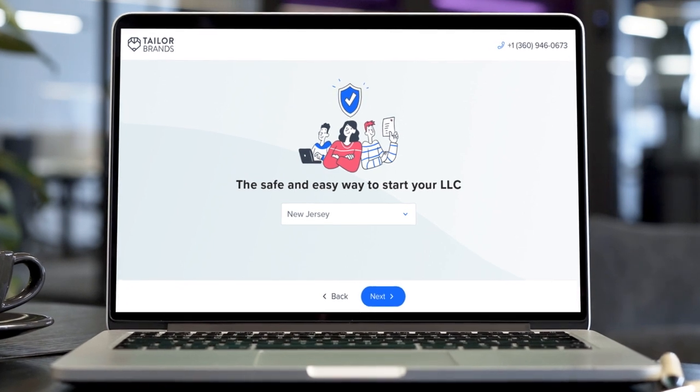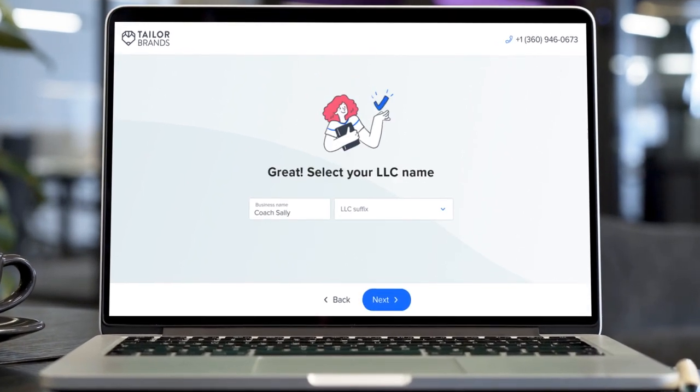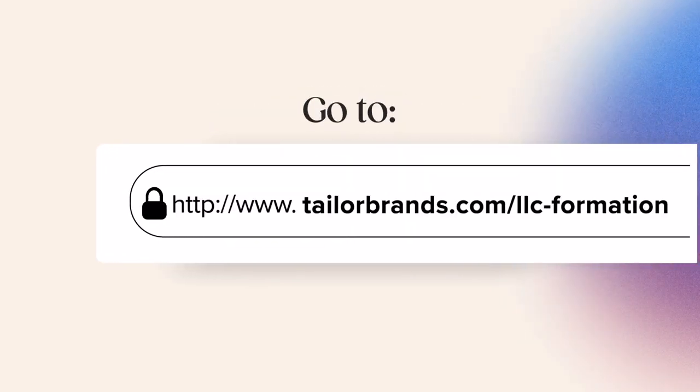If forming an LLC on your own sounds like too much of a headache, you can always go with option number two: hiring a service to take care of your Texas LLC for you. Though it may cost more than doing it yourself, there are a lot of benefits to hiring a professional like Tailor Brands. Our LLC service will take care of your formal application, get your EIN for you, create your operating agreement, and act as your registered agent — so you can rest easy knowing that your paperwork is taken care of, deadlines are met, and your privacy is protected. If you have any more questions about forming a Texas LLC, check out the link in our blog post in the video description below. Don't forget to visit Tailor Brands' website and subscribe to our YouTube channel to get more information on how to successfully build your business from scratch. We can't wait to see what you create.